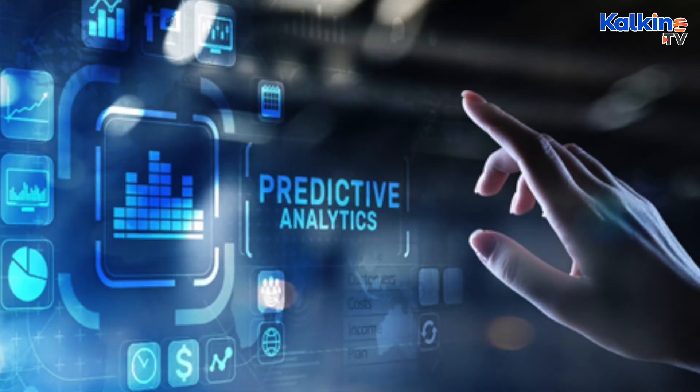What do we mean by predictive analytics and how is it shaping the healthcare industry? Predictive analytics is a part of advanced analytics with applications to predict future events that are not yet known.